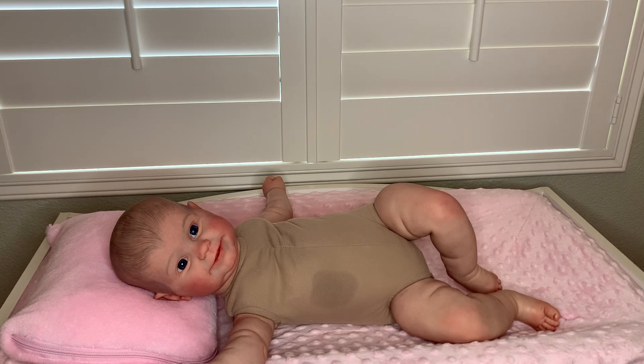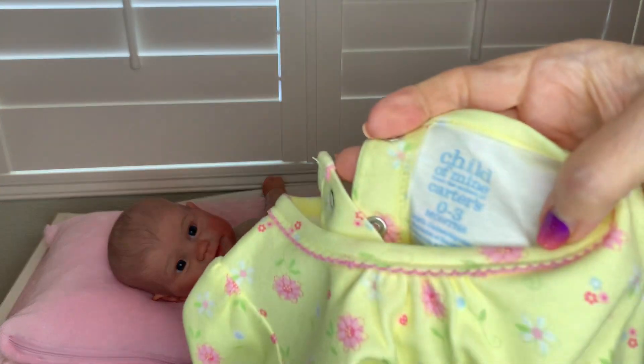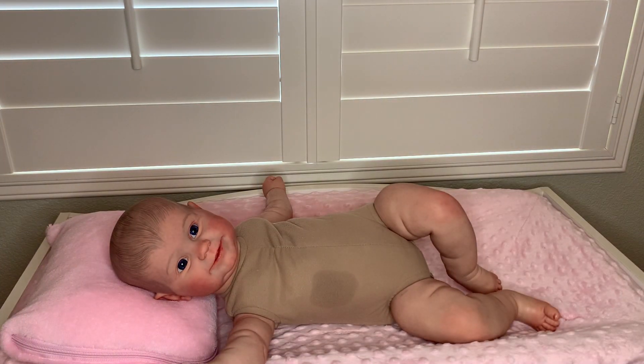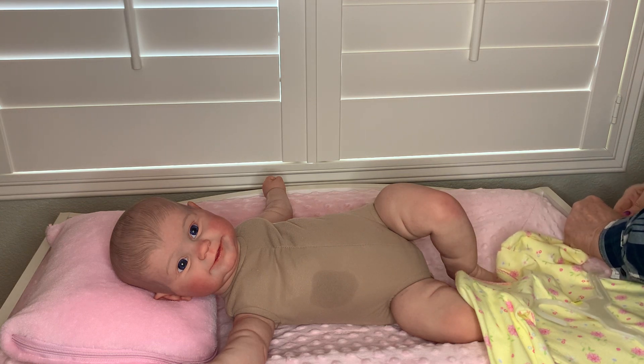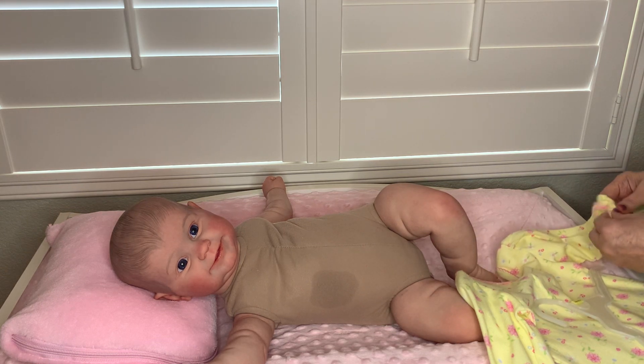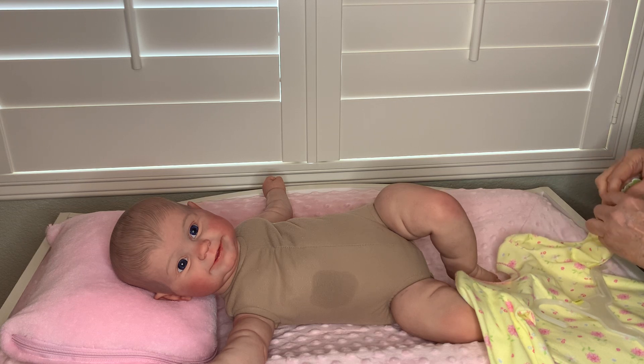This is Child of Mine by Carter's, zero to three. The reason it's still hanging on the hanger is because it was too big for my other babies. Sizings really are crazy, aren't they?